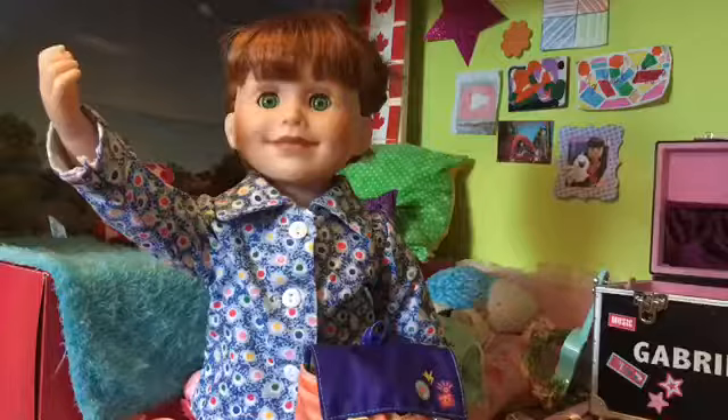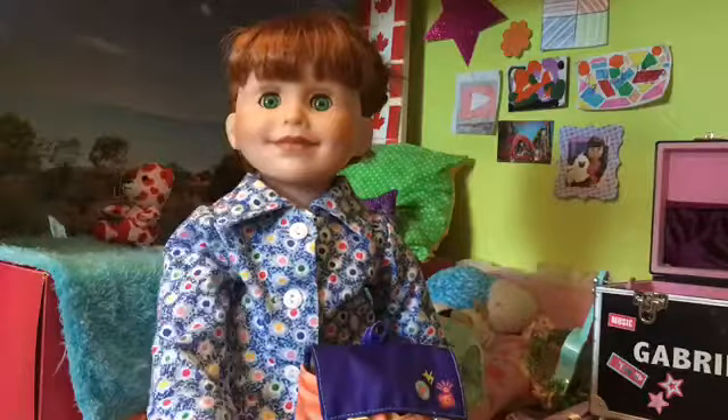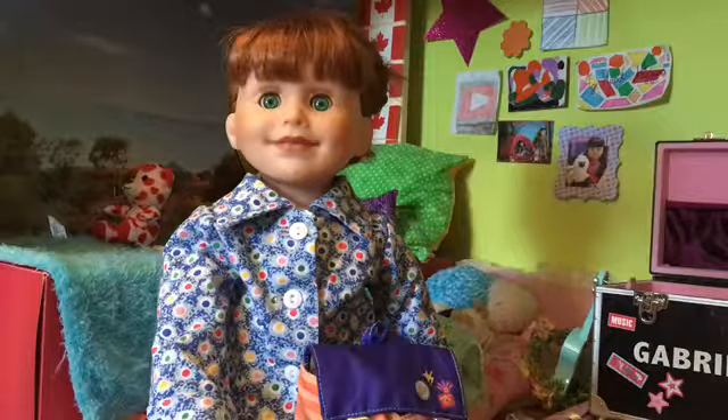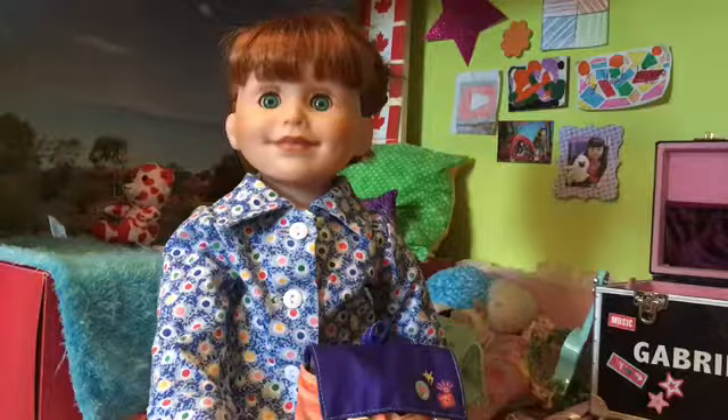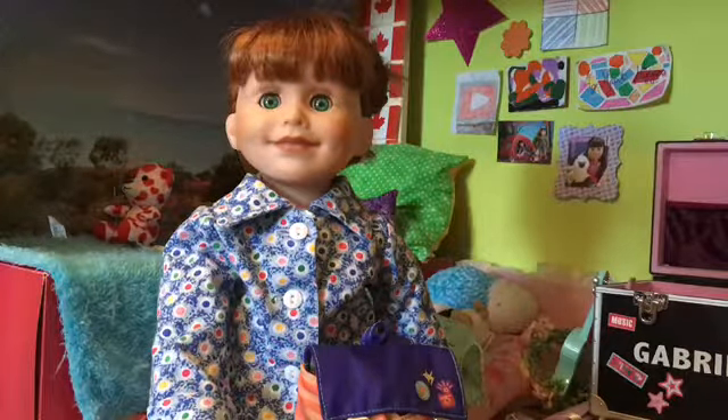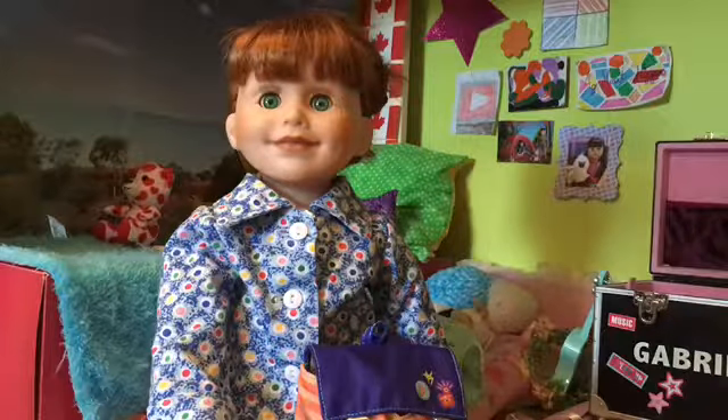Hey guys, it's Jenna here, and welcome to The Jenna Show. We are now halfway through season one of The Jenna Show. This is gonna be episode five out of ten episodes in each season. So I thought I would start a little back-to-school-themed stuff.